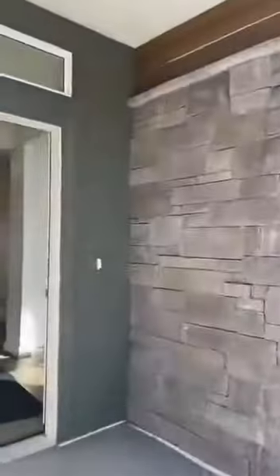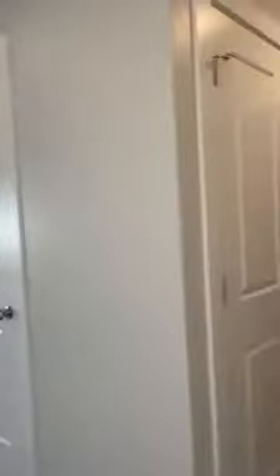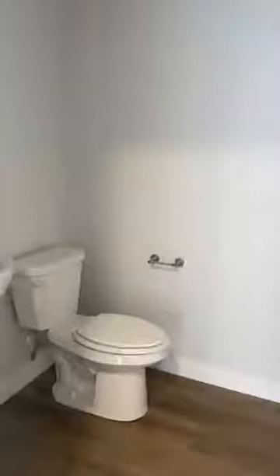When you walk in, right to your right is a nice open space, which is perfect for like an office, a playroom, a sitting room, or whatever you need it to be — a little bit of a flex space. You're going to have your coat closet, which is really nice to have, and your half bath for your guests when they come over. You've also got another coat closet and another closet, so you've got tons and tons of storage in this house.